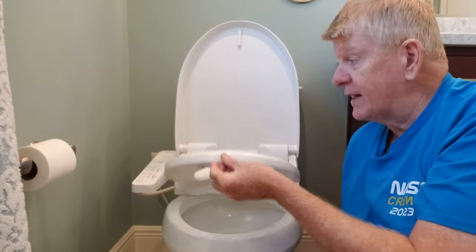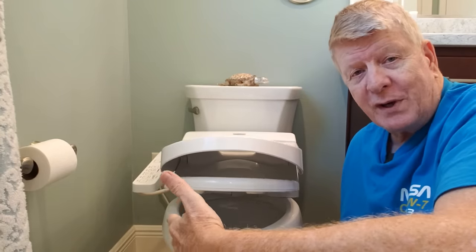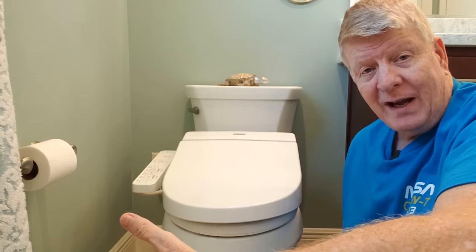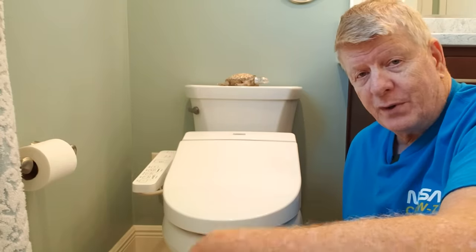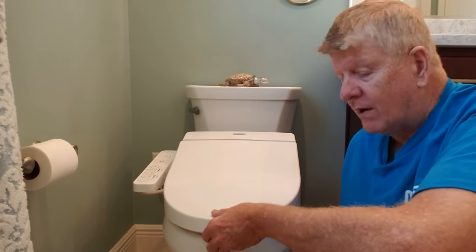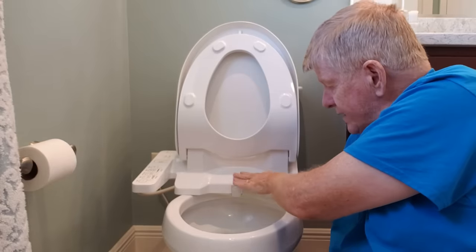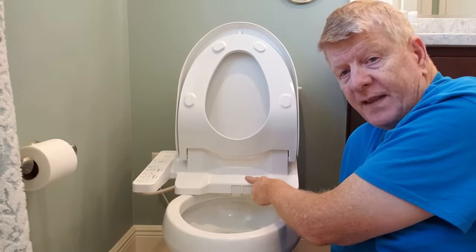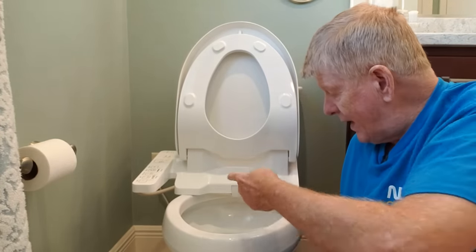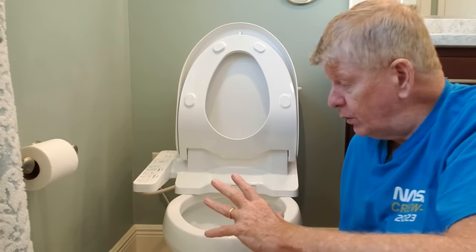It has a toilet seat — it's plastic, it's soft close. I don't know how we ever existed before we had soft-close toilet seats. You ever go to a hotel and slam the toilet seat while your wife or roommate is in bed — boom! That soft close is really nice. So it's lightweight plastic, both units. Here is the actual water tank — it's behind this, and when you activate the controls for the spray to come out it comes out here and does its business. It's self-cleaning, so it's pretty cool.